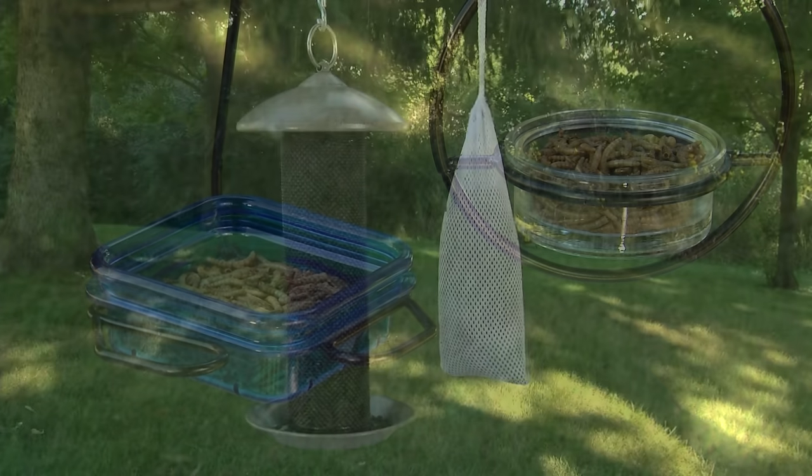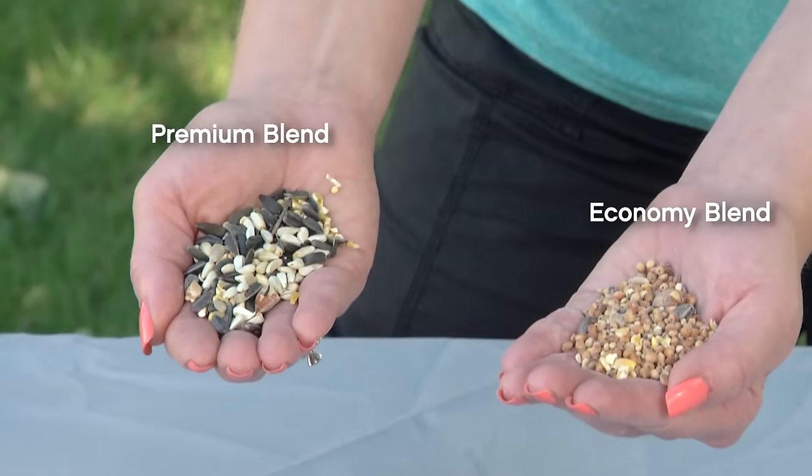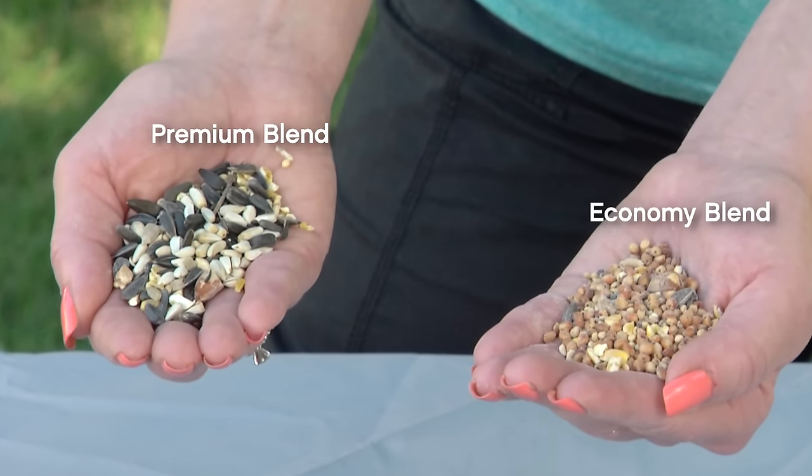Keep your feeders filled. If there's no food available, the birds will move on. And when you choose feed, quality seed may cost slightly more, but it contains less filler and more nourishment.